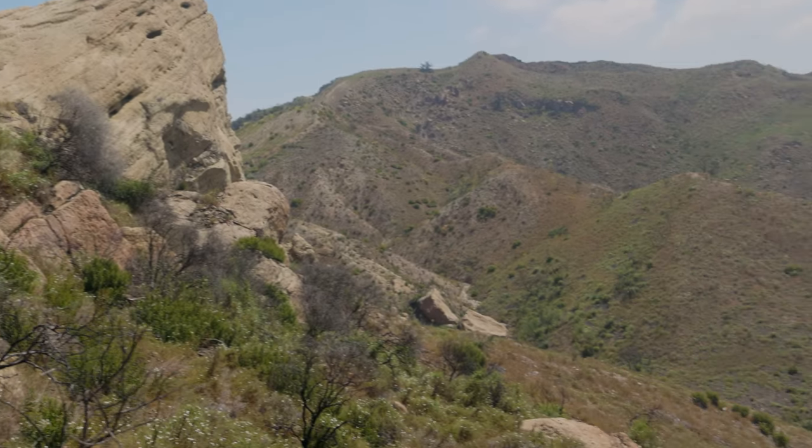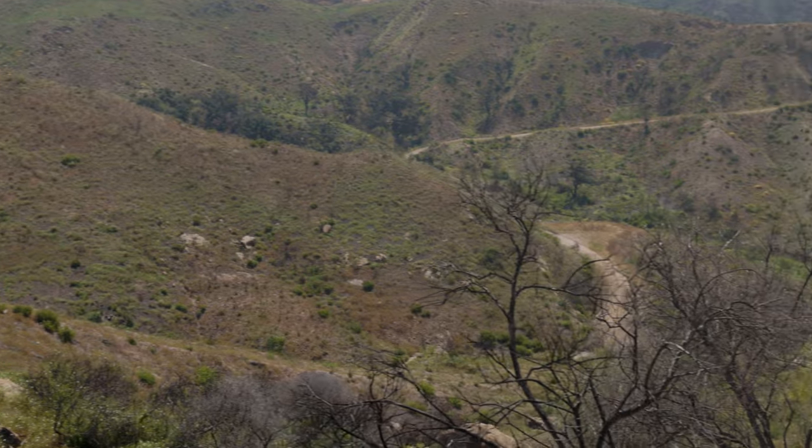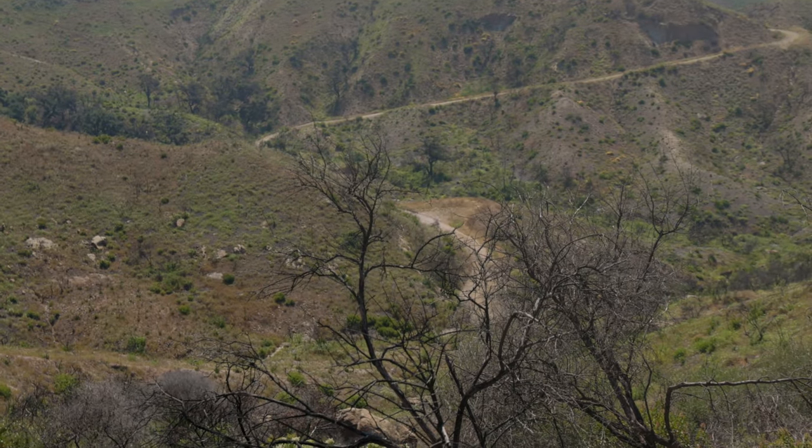And if you're curious, the other road circles around the other side of the rocks, but far below.